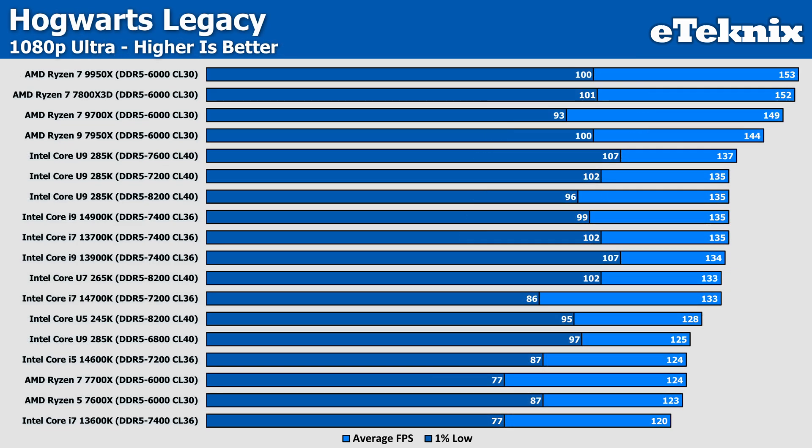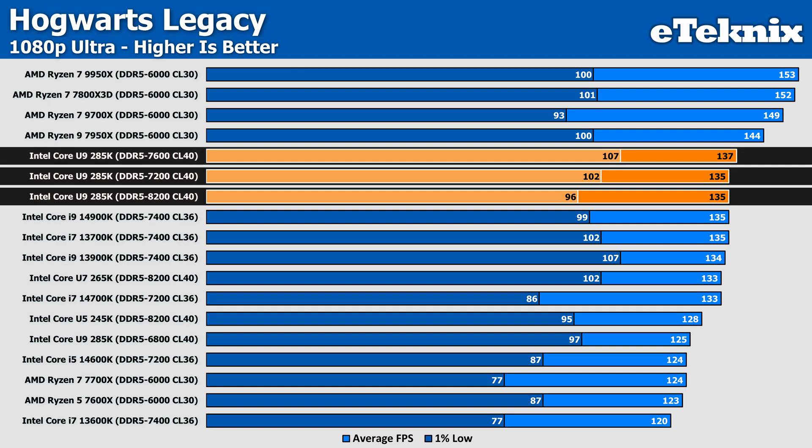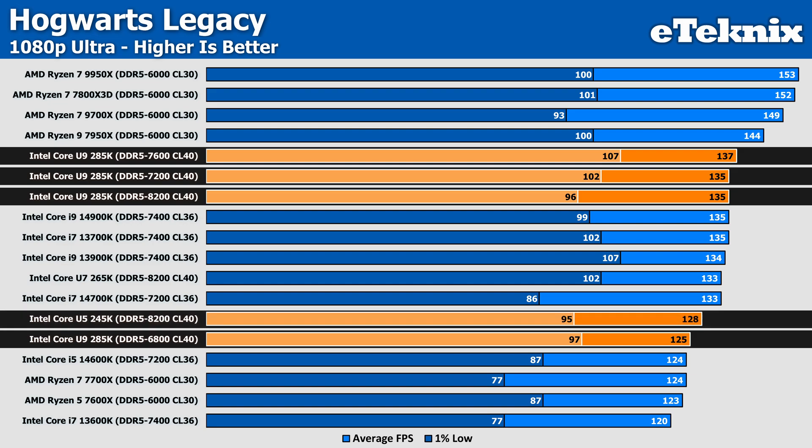Next up is Hogwarts Legacy, and here we saw very little change for the most part, with 7200MHz memory coming in with the exact same average FPS as the 8200MHz test, while 7600MHz saw two FPS higher performance — margin of error, so let's call it identical. More interestingly, 6800MHz drops in performance by 7% compared to the 8200MHz speeds, which now means the U5 actually manages to come in 2% better performing than the flagship U9.